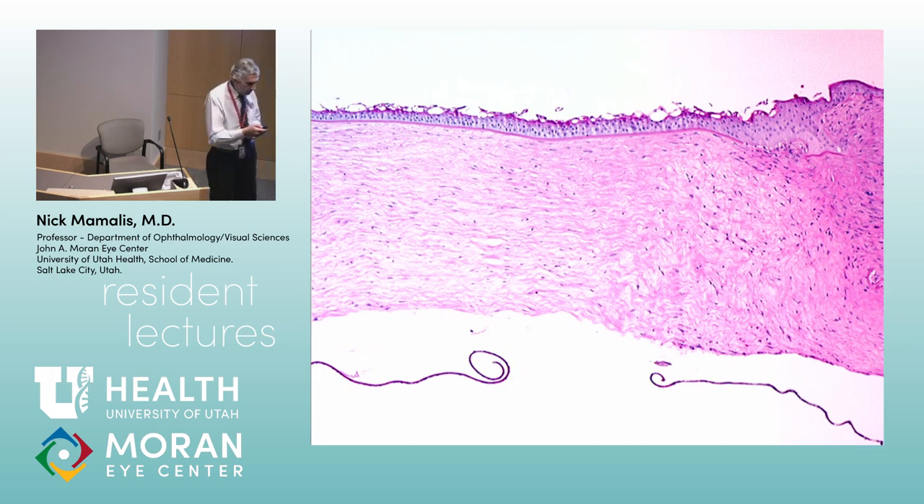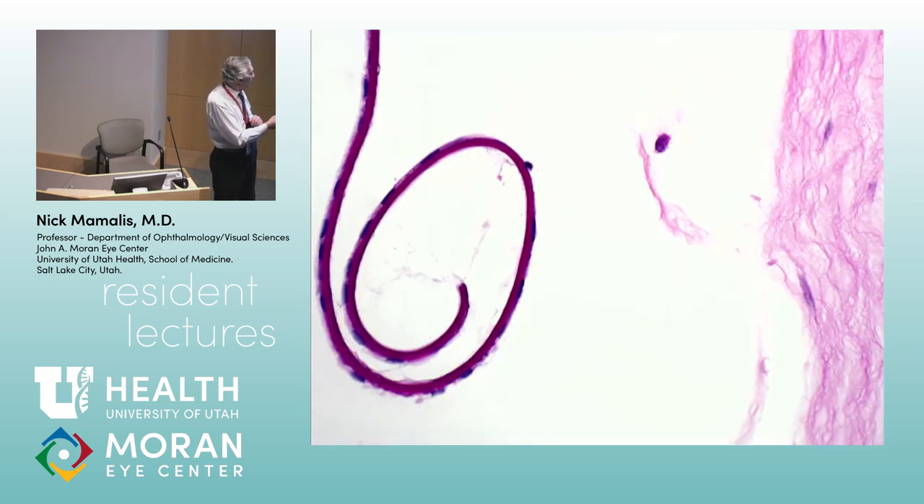Here's a close-up showing Descemet's membrane with endothelial cells still on the inside surface even as it's curled. Those endothelial cells can eventually slide over and fill the gap, allowing this to resolve. When you get acute edema in a patient with keratoconus and sudden loss of vision, think hydrops.